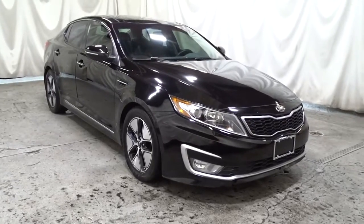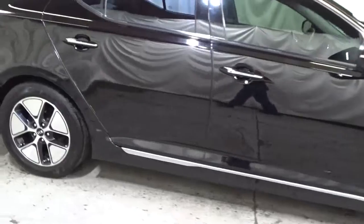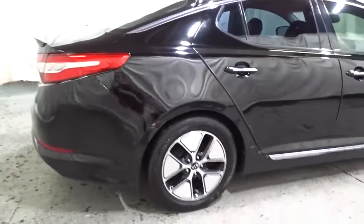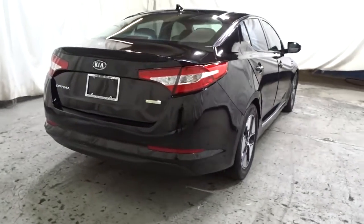Make relaxation the theme of your family road trips in this distinctively stylish Optima. With driver assist tech, infotainment and connectivity on board, this handsome mid-sized sedan prioritizes safety, comfort and convenience.